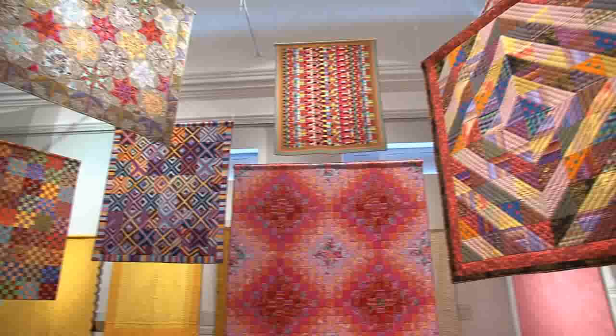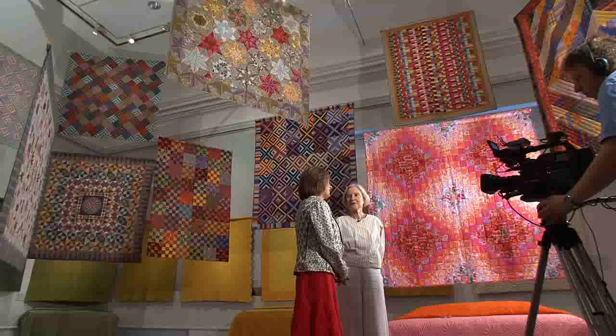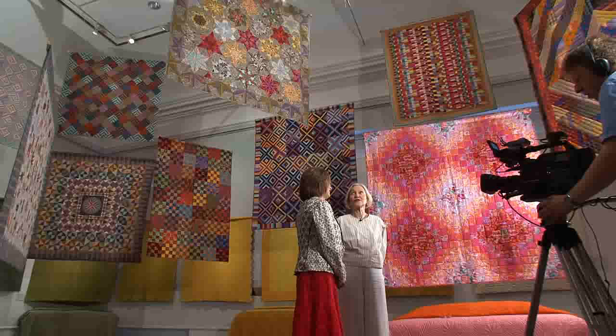We're here in the small university town of Lampeter in Mid Wales, in the town hall building, joined by Jen Jones. Jen is known for her love of antique Welsh quilts, but we're surrounded by something very modern — hanging over our heads mostly. The antique Welsh ones that she loves are on the walls, and we're going to wander around and see those later.